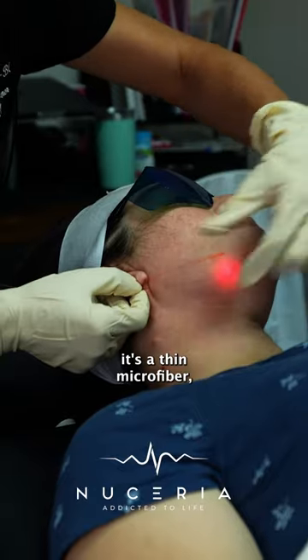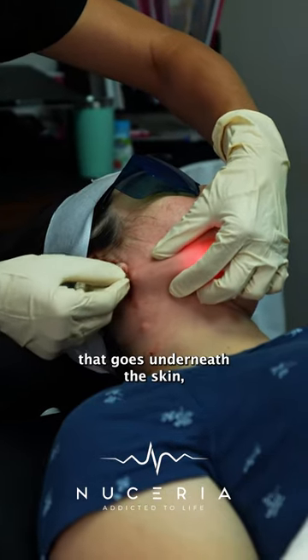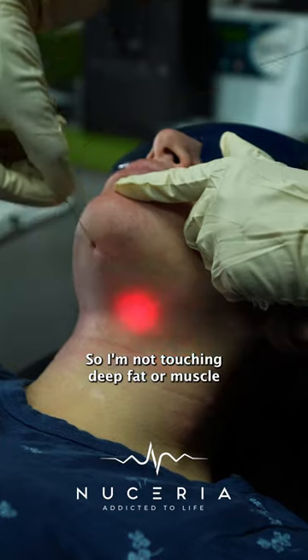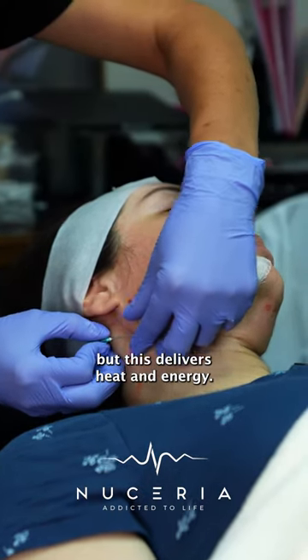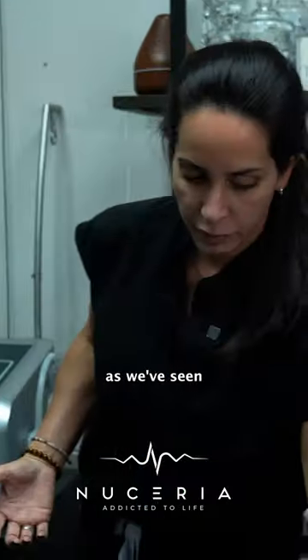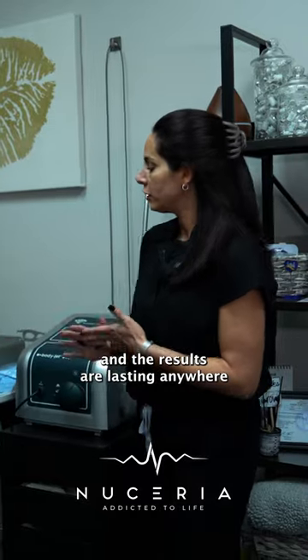The endolift is a thin microfiber that goes underneath the skin very superficially — I'm not touching deep fat or muscle, as I explain to all my patients. This device delivers heat and energy, allowing me to tighten the skin, as we've seen across different treatment areas.